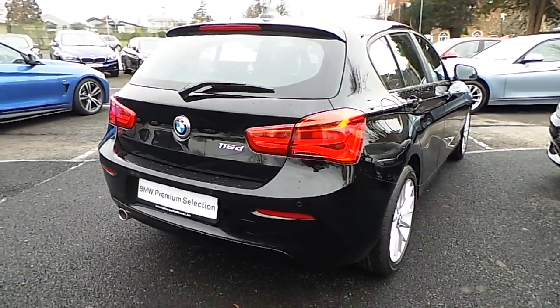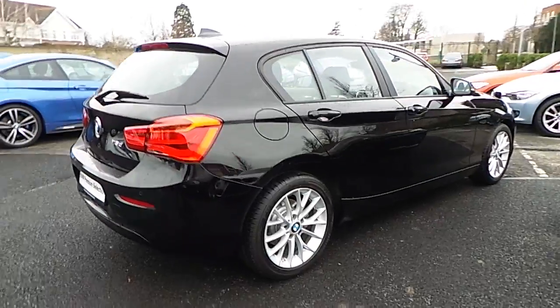This car is available to view at our showrooms at Murphine Gun, Milltown, Dublin 6.